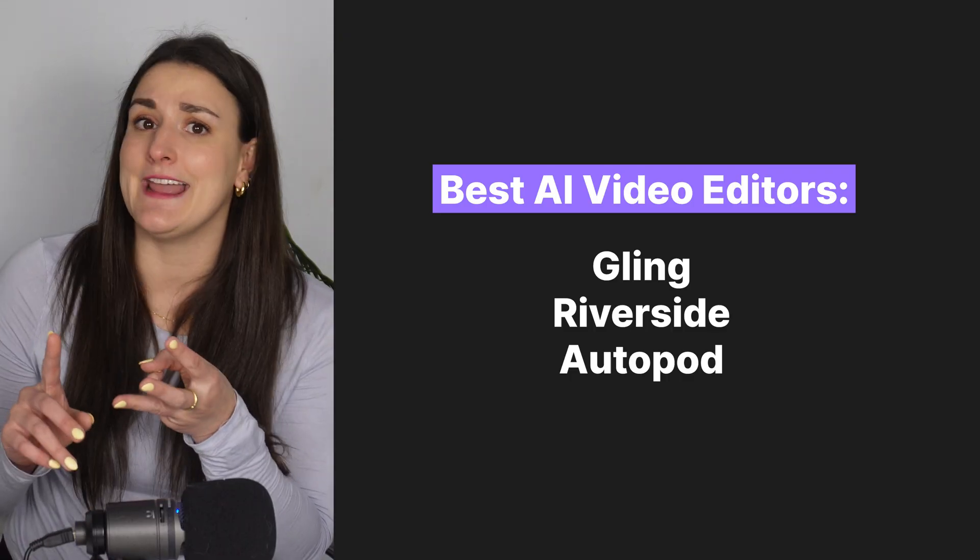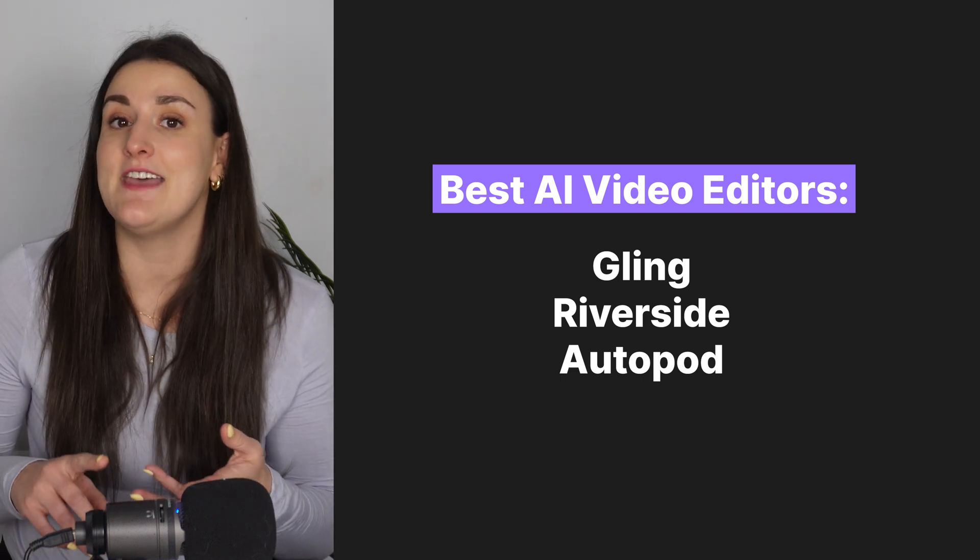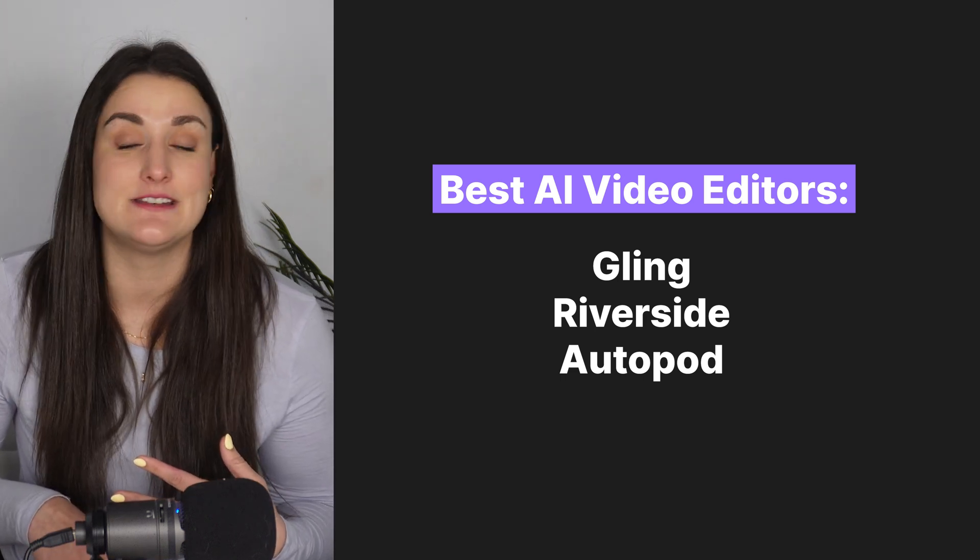So Gling, Riverside, and Autopod are revolutionizing the way we create content. They save time, reduce costs, and make video editing accessible to everyone. Let me know in the comments which AI video editor you're most excited to try. If you liked this video, hit that thumbs up button. And if you're wondering whether AI video editing is the future, watch the next video and I'll answer that for you. Thanks for hanging out — my name's Bridget and I'll see you next time.